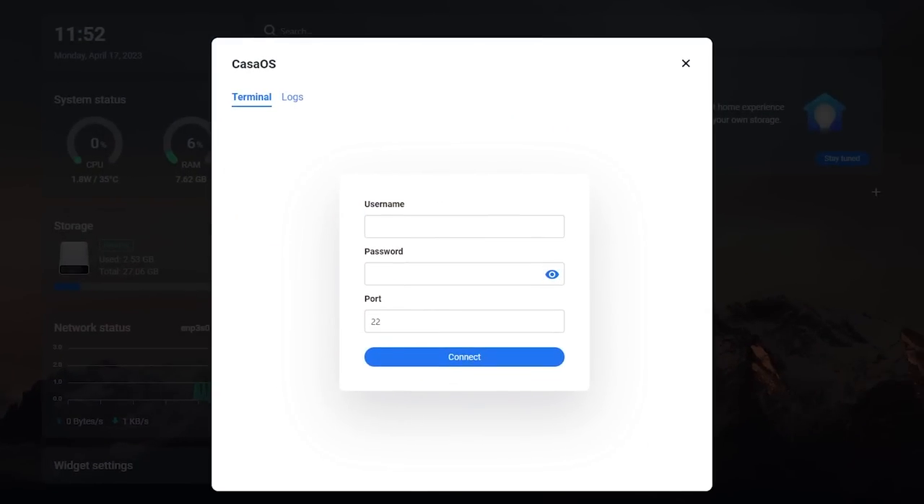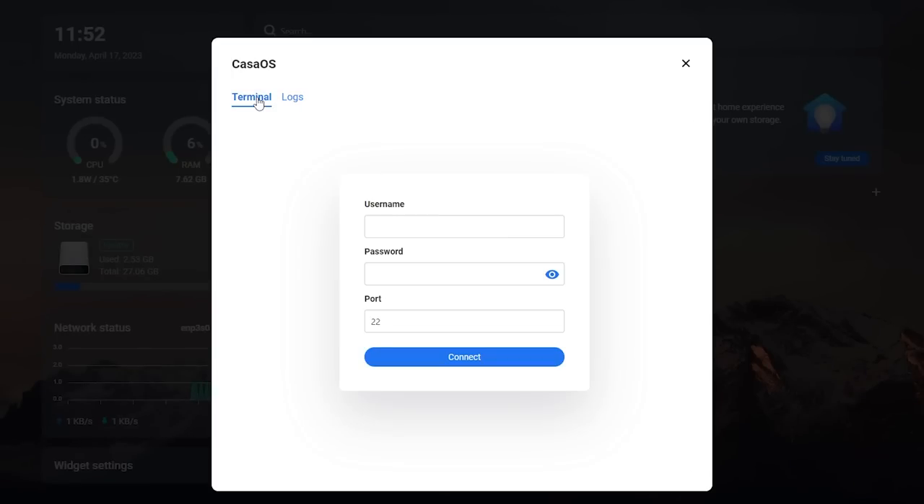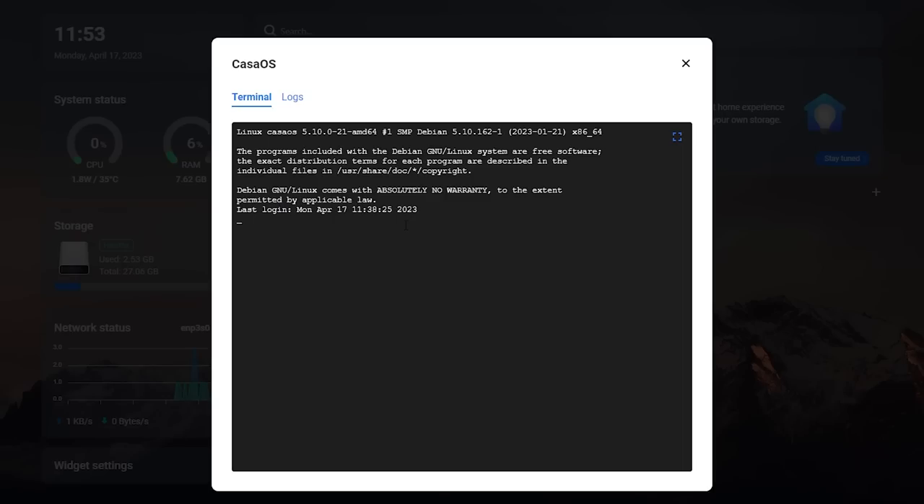We also have access to the terminal. It gets a little confusing because we created our Haven user — or whatever your username was — and that is for the web UI. But for the actual underlying operating system, which is Debian in this case, there are different users. So in the terminal we're actually going to type in the username casaos and the same for the password. This is the default user on KasaOS, especially if you're using the Zima board, and now we're in the command line.